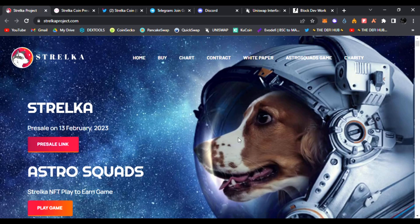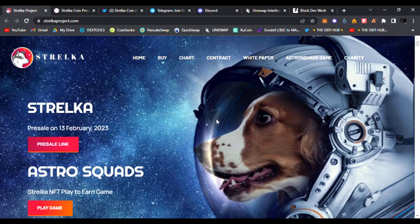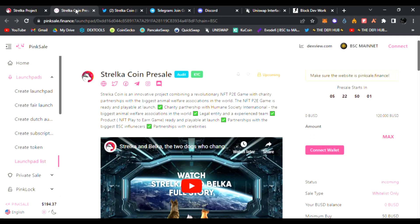I have one today I'm very bullish on called Strelka. Strelka is coming out February 13th, they are going to have a PinkSale pre-sale, so you are super early if you are watching this video. This is going to be conducted on the Binance Smart Chain. Strelka coin pre-sale — it is a play-to-earn game with charity partnerships with the biggest animal welfare associations in the world. They will have an NFT play-to-earn game ready and playable at launch. Be sure to click the link down below and join the PinkSale pre-sale for Strelka.